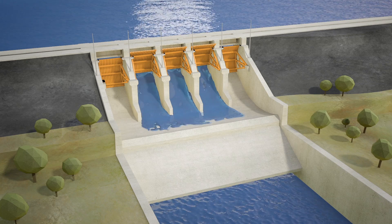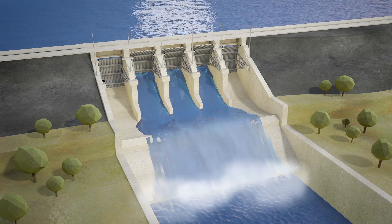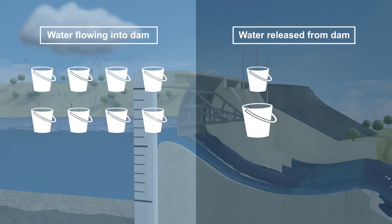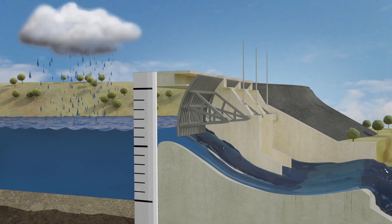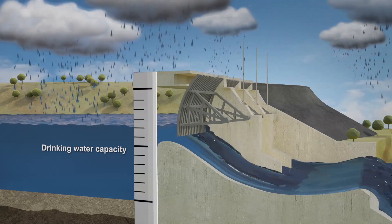The gates are large steel barriers that we can open to release water and control the flow. Dams can't store all the water that flows into them. Flood mitigation happens when the flood water released through the dam gates is less than the rate of water flowing into the dam from the catchment and from rainfall. The dam temporarily stores some flood water, which results in the level of the dam rising above the drinking water supply level for a short time.